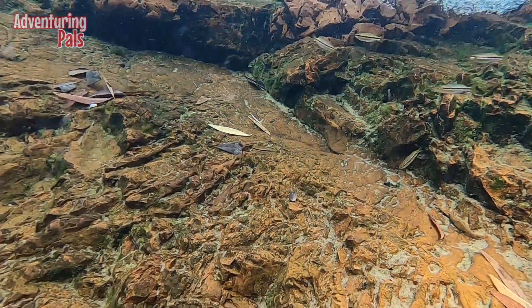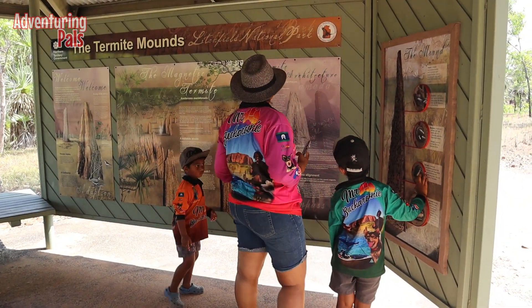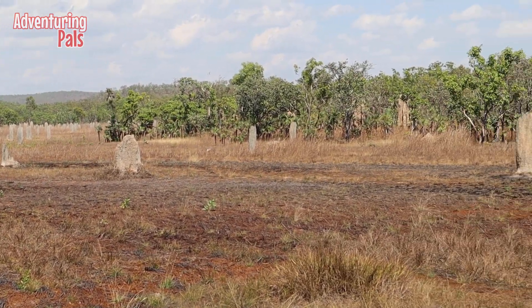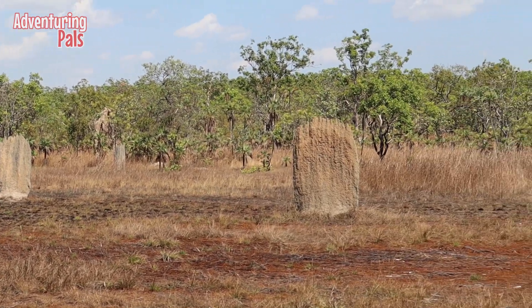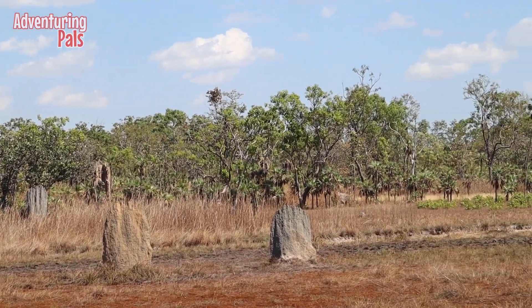Last night we had a pretty chilled out time back at the Zebra Stones campground. We went and had a nice yarn to the owners and a few of the other guests — it was awesome. This morning our first stop is the magnetic termite mounds. We just fluked it — we got here and there was a ranger talking to a couple of people, and he invited us to join in. We learned so much about it. It's so awesome when you get someone there who knows what they're talking about.